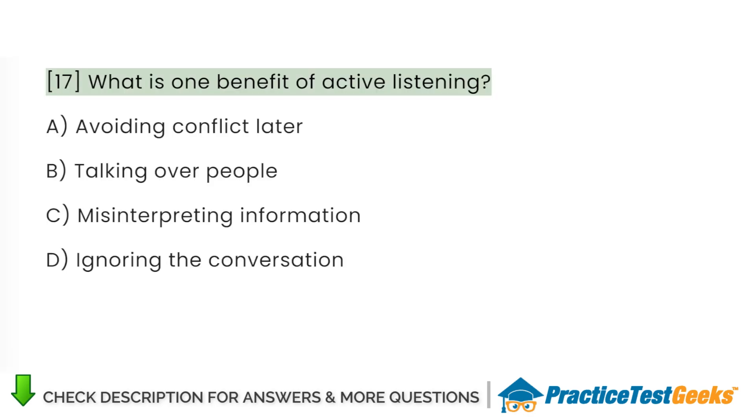What is one benefit of active listening? A. Avoiding conflict later. B. Talking over people. C. Misinterpreting information. D. Ignoring the conversation.